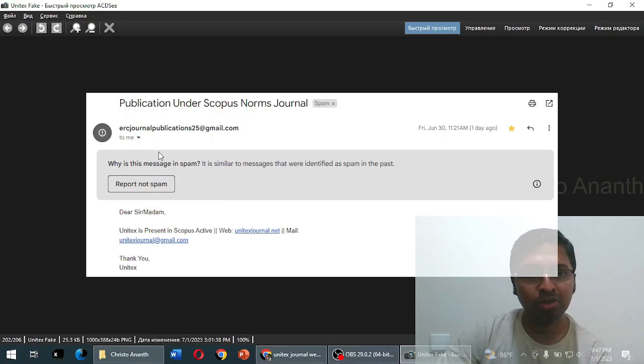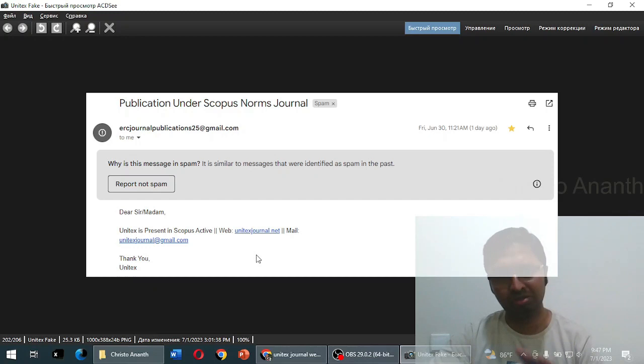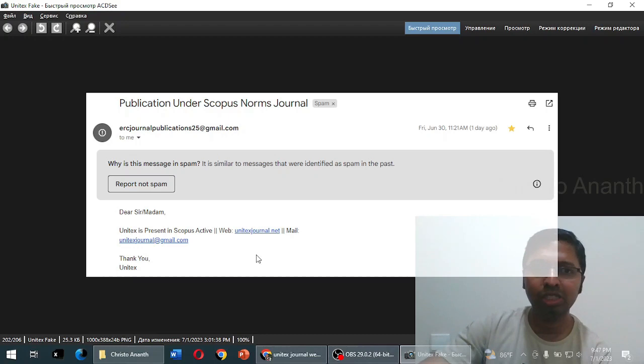The review about this Unitex journal all started with a particular email I received just one day back. It came from ERC Journal Publications. They say 'publication under Scopus norms journal.' It was present in the spam folder. It shows: 'Dear Sir/Madam, Unitex is present in the Scopus active list.' They have given the website unitexjournal.net and a Gmail ID — 'thank you Unitex.'